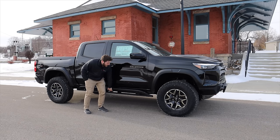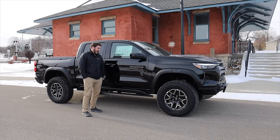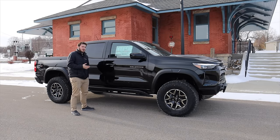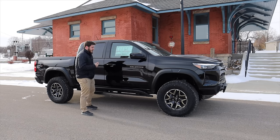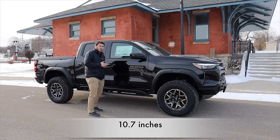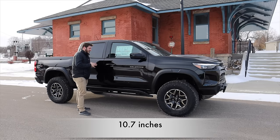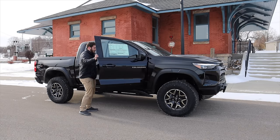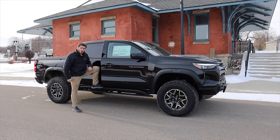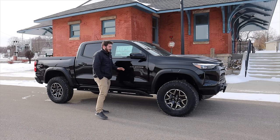Here on the side of the Colorado we also get a great view at what you get on the ZR2 — these rock rails, which look absolutely fantastic. But it is a little bit weird not having a running board on this vehicle getting in and out of it, because as it sits right now it has just under 10 to 11 inches of ground clearance. So getting in and out of the Colorado is a step up, to say the least — it's quite a ways up there. Not having a step is a little bit awkward.